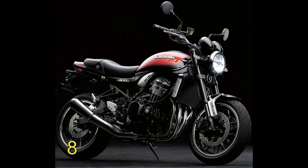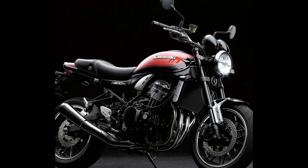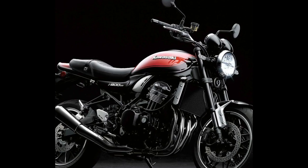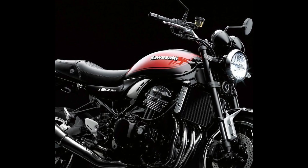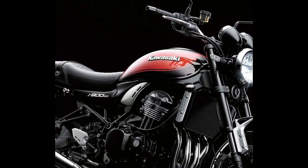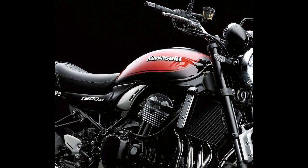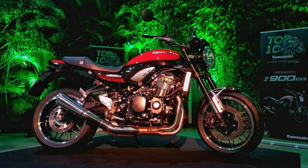Kawasaki Z900RS. Kawasaki had an instant hit on its hands in 2017 when it rolled out the Z900RS, a riff on the original 1970s Z1. The retro sport formula featured a timeless design with minimal bodywork and no fairing, motivated by a four-cylinder engine and modern technology for a classic yet modern ride.